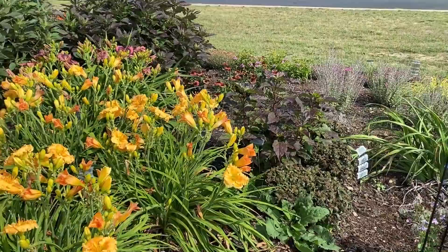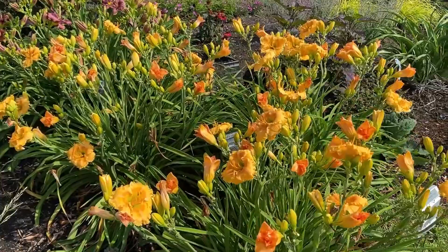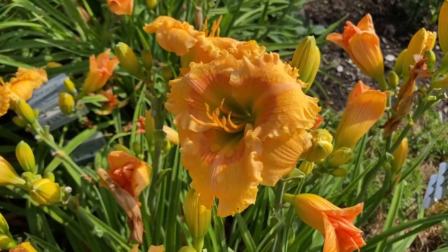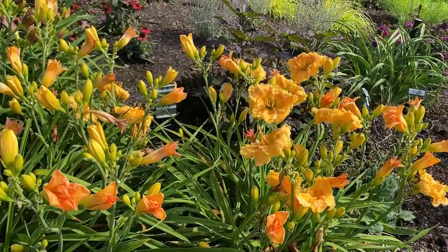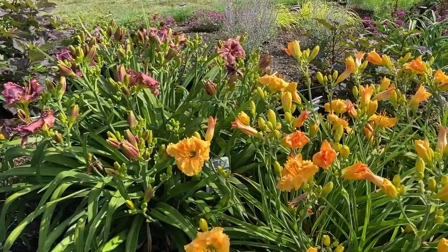More beautiful daylilies — this here is Orange Smoothie. Orange Smoothie is a re-blooming daylily, about 24 inches tall. It's a bi-color with a really soft eye — really pretty. The flowers are a little bit smaller than some other daylily flowers, but it's a re-bloomer, and typically re-blooming daylilies do have a slightly smaller flower.